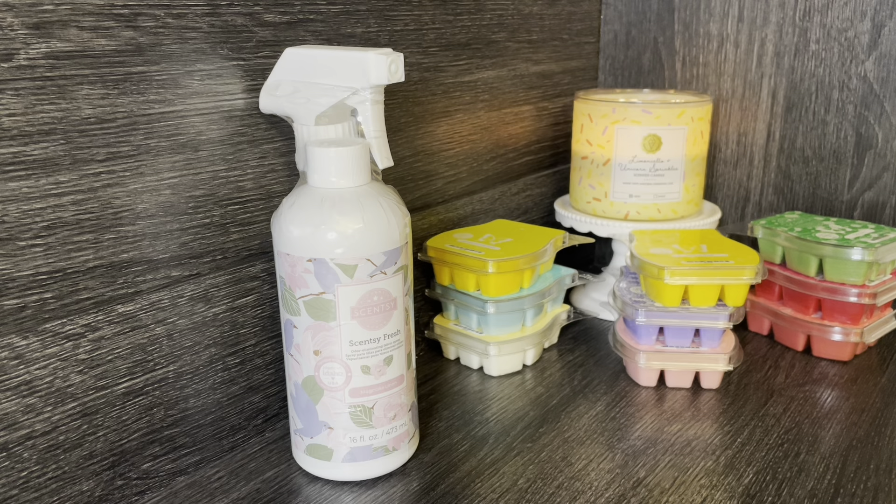So that is my Scentsy haul for spring and summer! If you guys have any of these bars and have tried some of these, let me know what you think. I hope you're having a great weekend — happy April, it is April 1st when I'm filming. Have a great day and I will see you very soon in another video, bye guys!